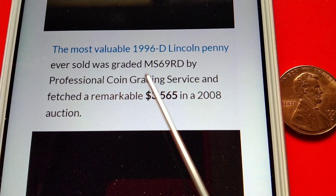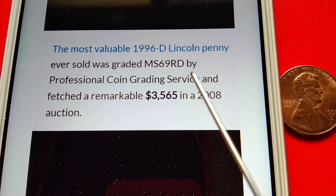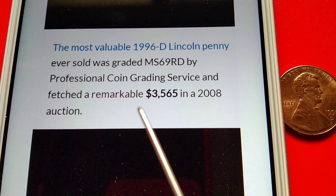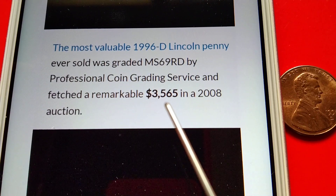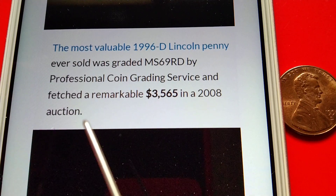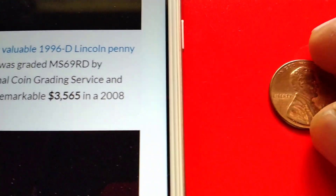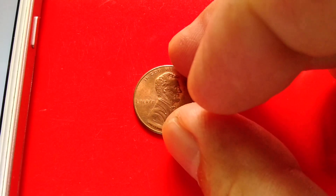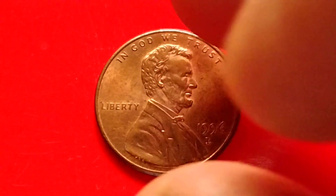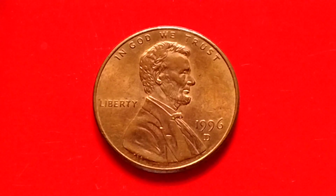The most valuable 1996-D Lincoln penny ever sold was graded MS-69 RD by Professional Coin Grading Service and fetched a remarkable $3,565 in a 2008 auction.